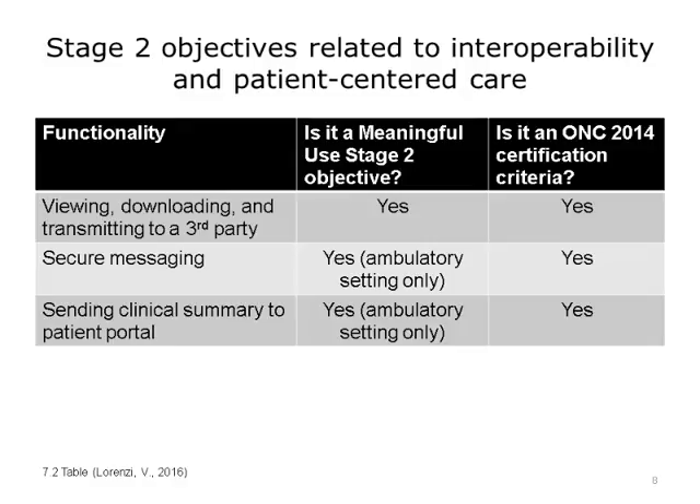Stage 2 also added several other related objectives. First was the ability to view, download, and transmit data to a third party. This means that eligible providers and eligible hospitals needed to give patients access to their data electronically. The data would go to a patient portal. The patient had to be able to access it and be able to view, download, and/or transmit the data to a third party if they wanted to do so. Second was the sending of secure messages between providers and to patients.